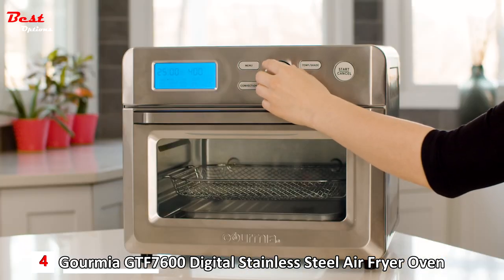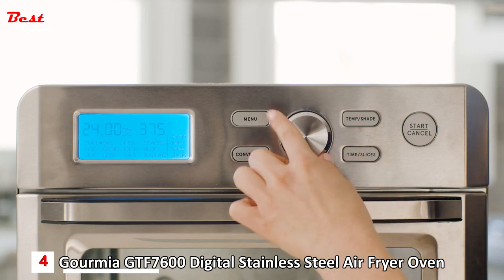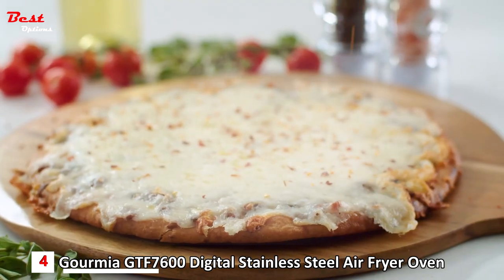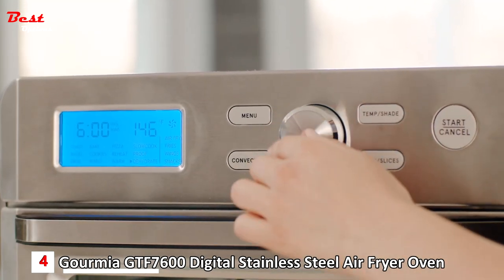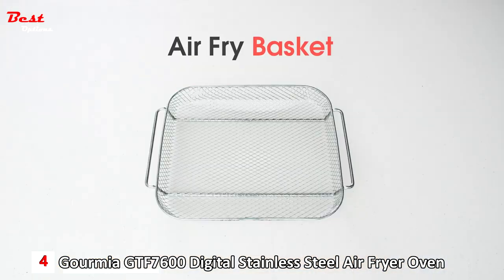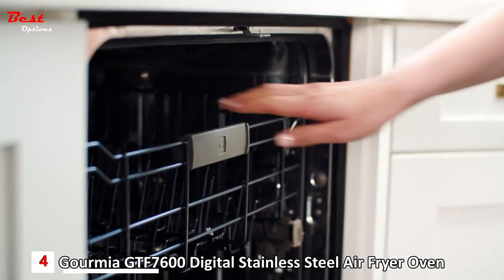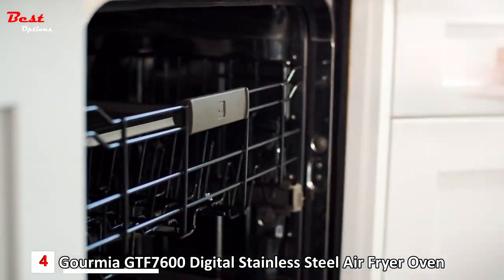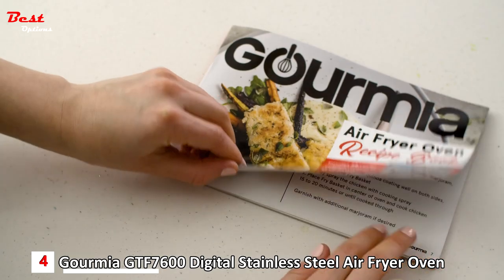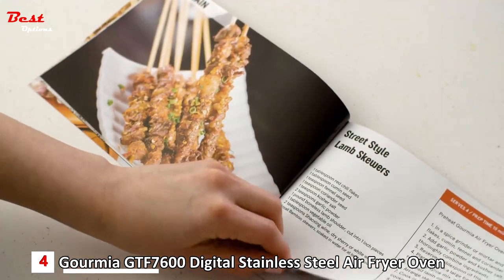Its simple interface gives you full control of all settings, making adjusting toast levels, time, and temperature intuitive and straightforward. The oven's spacious interior easily fits up to six slices of bread or a 12-inch pizza. Gourmia built in a dehydrate function so you can easily create tasty dried snacks at home. An air fryer basket, oven rack, baking pan, and crumb tray are all included and dishwasher-safe for easy cleanup. With its sleek stainless steel and compact design, the Gourmia Air Fryer Oven includes an exclusive recipe book to help you create a large variety of dishes that fit your healthy lifestyle.